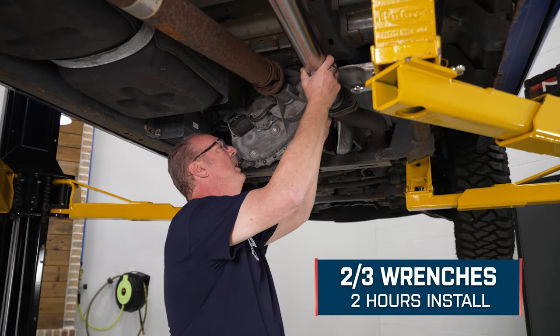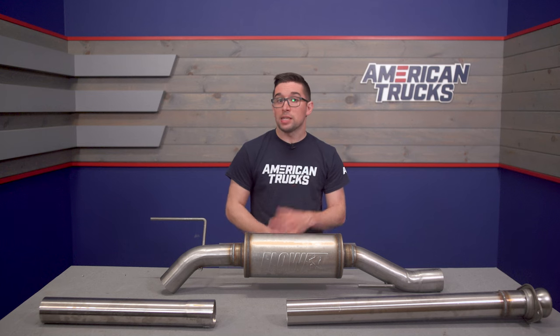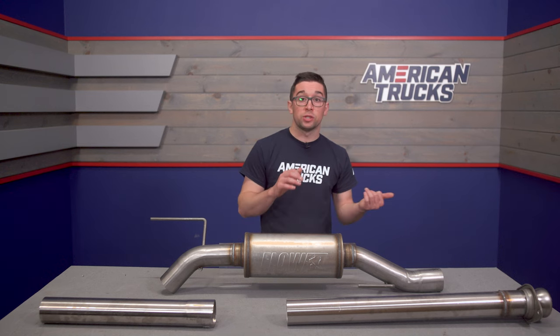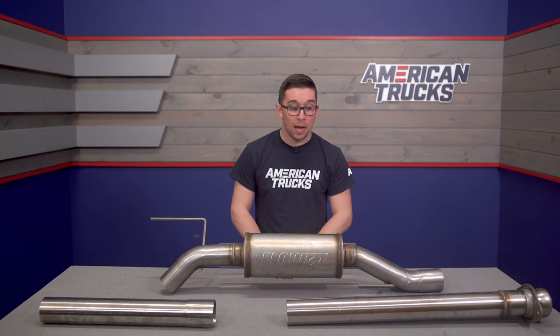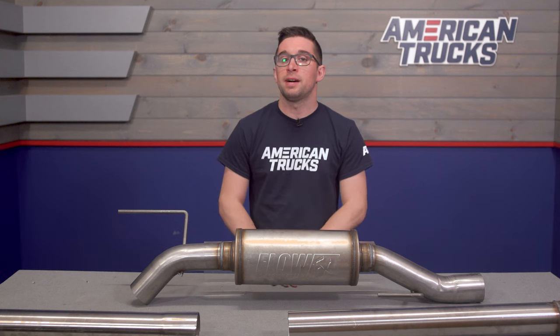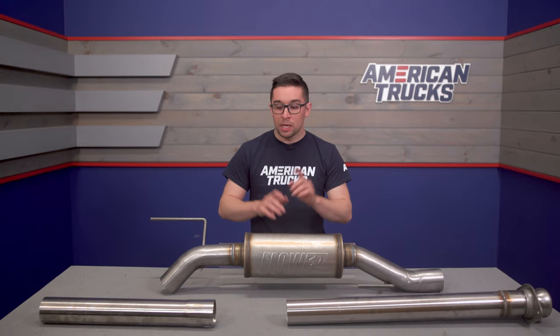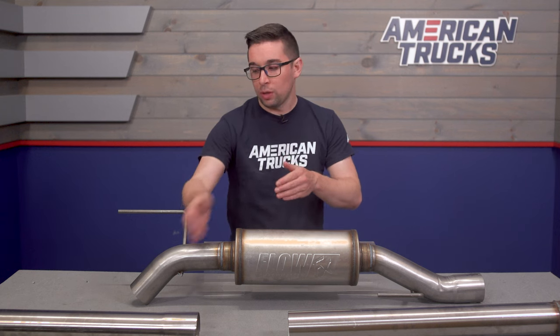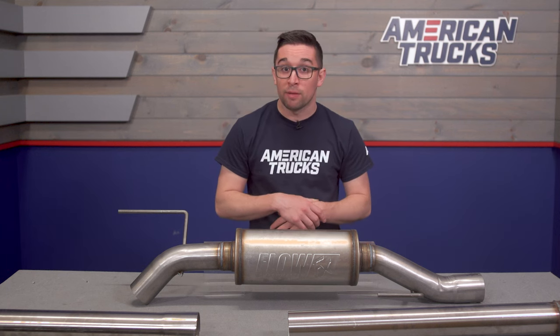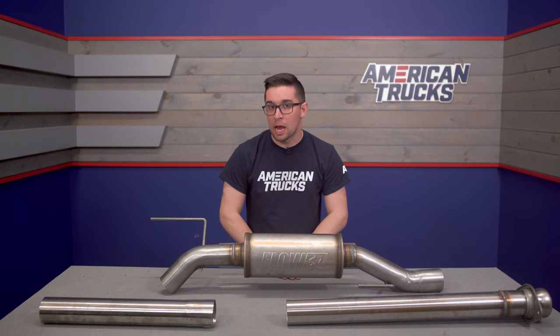Installation will get a two out of three on our difficulty meter and should only take you about two hours to complete the job. In fact, you're probably going to spend more time getting your old exhaust off than you will getting this one hooked up. This utilizes your factory exhaust hanger locations as well, so you don't need to modify anything on your truck. Now, depending on your cab and/or bed size, you may need to make a little cut or utilize the larger extension pipe to get everything to fit properly. Everything is detailed in the box as well, and we're going to show you that process now.